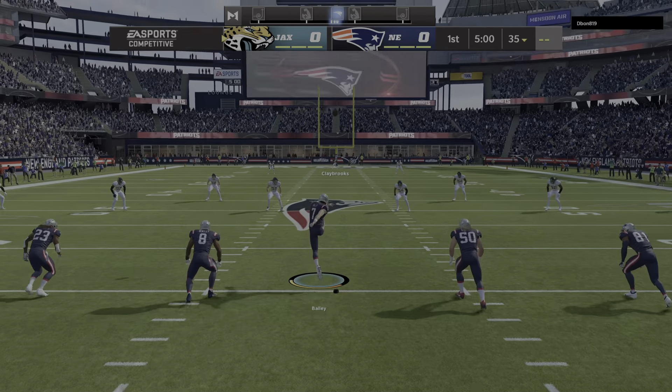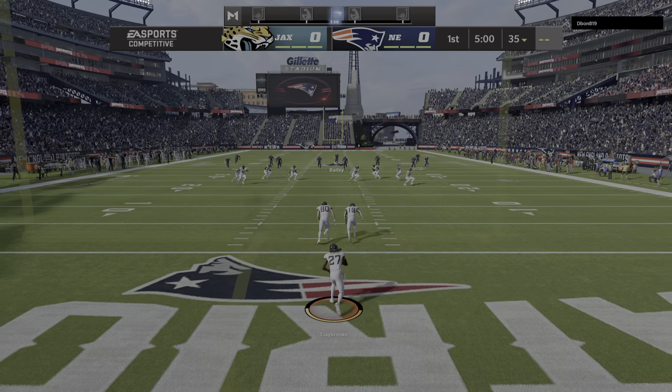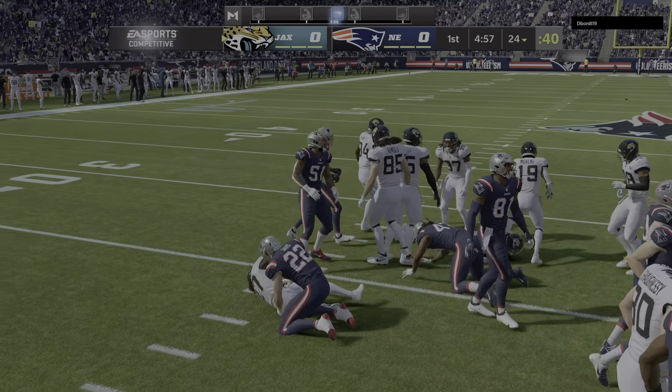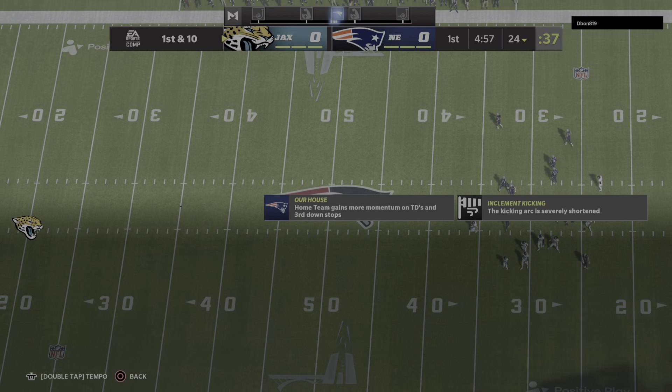Here's the punter Jake Bailey, ready to do the honors, and we are underway in Foxborough. From the end zone comes Chris Claybrooks to return, and he'll be stopped right around where he would have been had he gone down to a knee, maybe a yard shy of there at the 24.